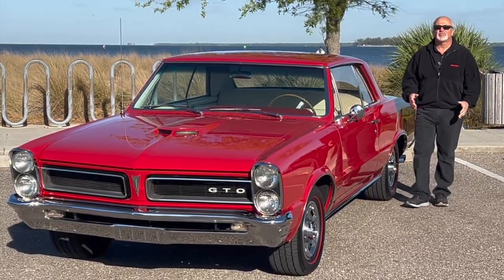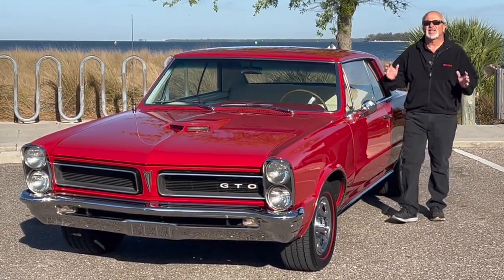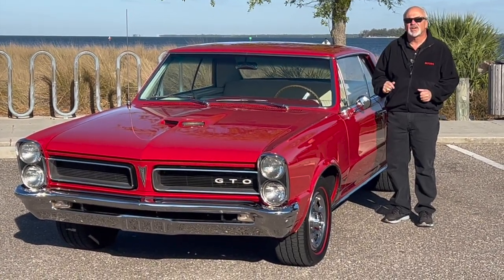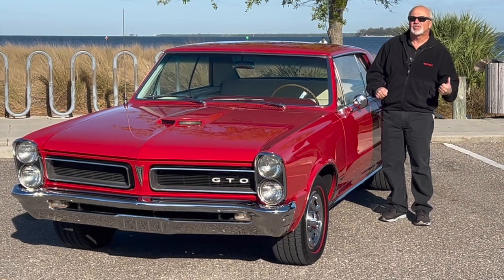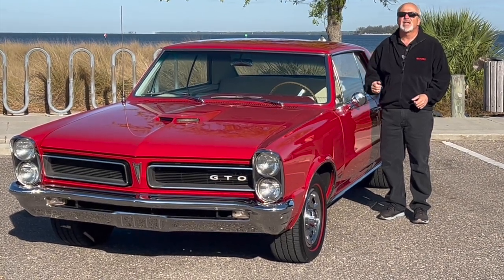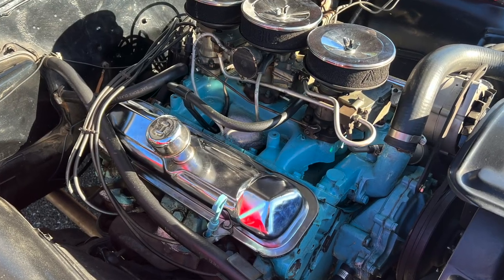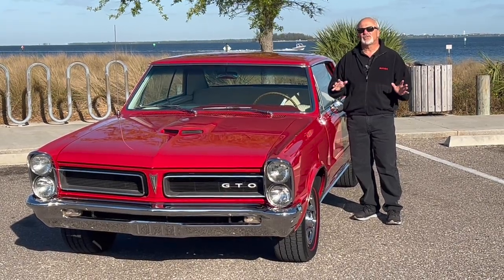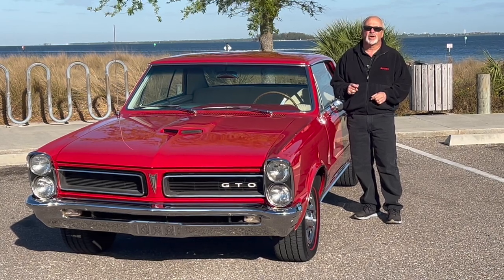Hey everybody, it's Muscle Car Campy, and today we have one of the kings from Detroit's golden era. It's a 1965 GTO. It's got three deuces, it's got a four-speed, and it's got a 389. You heard her tacking up before — pretty soon you're going to hear her whine.